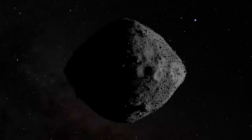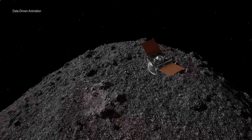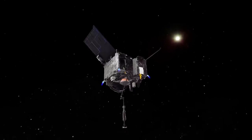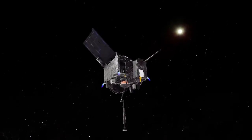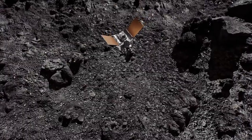Bennu has consistently defied scientists' expectations, as each new finding reveals another facet of this small but surprising world. Using data from OSIRIS-REx, we now have the ability to look back and accurately recreate 30 seconds on asteroid Bennu.